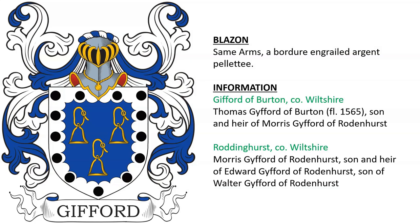It was Thomas Gifford of Burton who was son of Morris Gifford of Rodenhurst or Rottinghurst, Wiltshire, who descended from Walter Gifford of Rodenhurst.